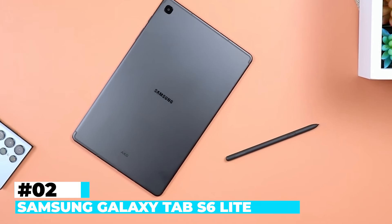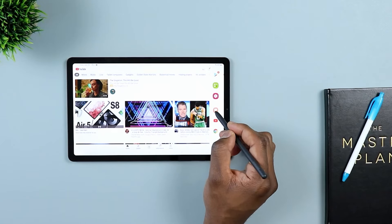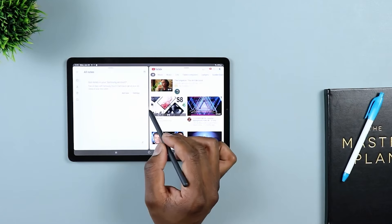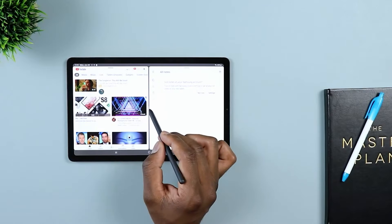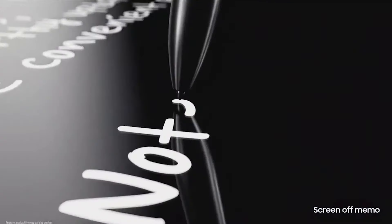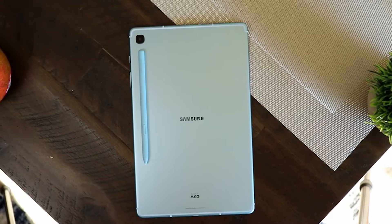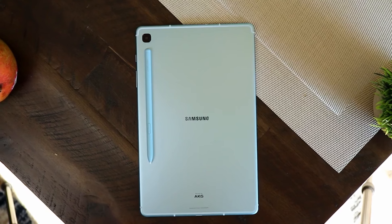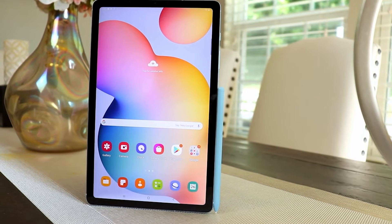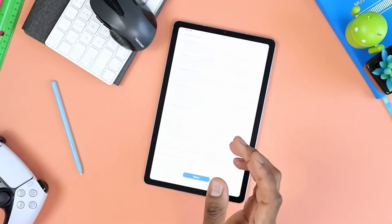Number 2: Samsung Galaxy Tab S6 Lite. The Samsung Galaxy Tab S6 Lite impresses as a versatile and affordable tablet, featuring a sleek design, a vibrant display, and S-Pen integration for enhanced creativity and productivity, making it an excellent choice for users seeking a well-rounded and accessible tablet experience. The Galaxy Tab S6 Lite has a nice compact 10.4-inch display with a vibrant TFT LCD screen that delivers sharp visuals and vibrant colors. Despite being compact, it's a pocket-friendly powerhouse that immerses you in your favorite content.